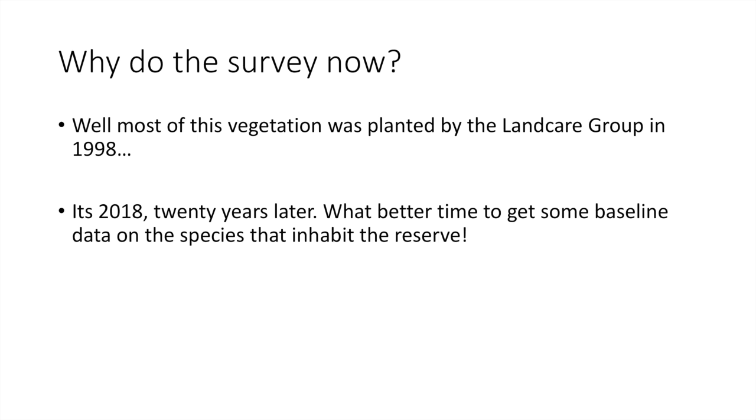So why are we going to do the BioBlitz now? The majority of the vegetation in the Boundary Road Reserve was planted by the Land Care Group in 1998 — it's now 2018, so that's 20 years later. What we can do now is look at the impact of that plantation and see how many species are in the reserve. It's a great opportunity to collect some baseline data, and the more people we have, the more data we can collect.